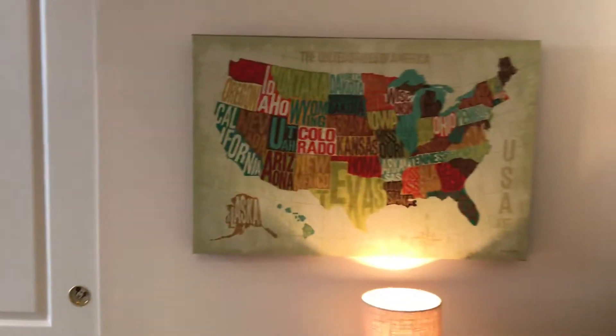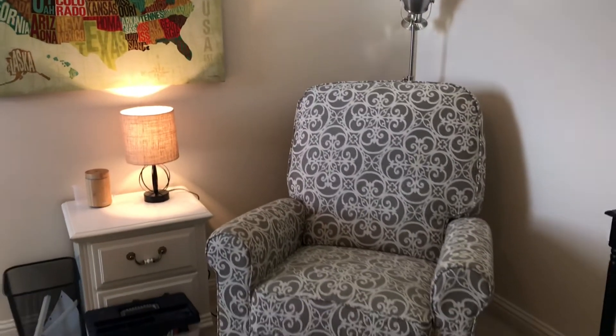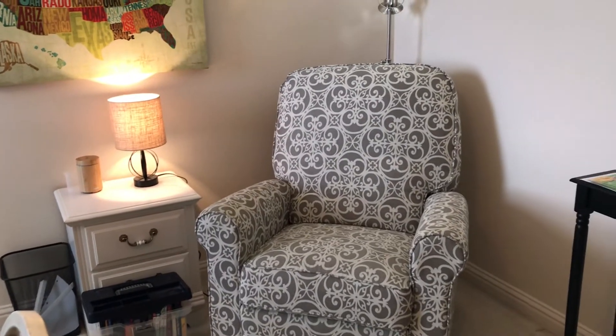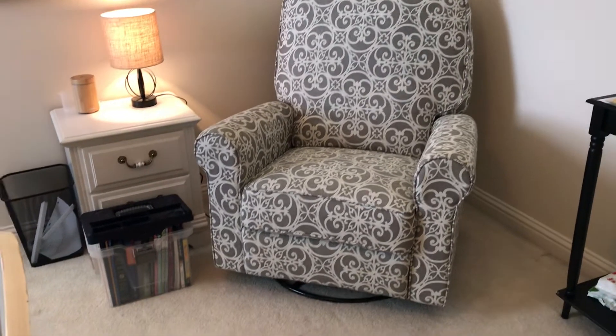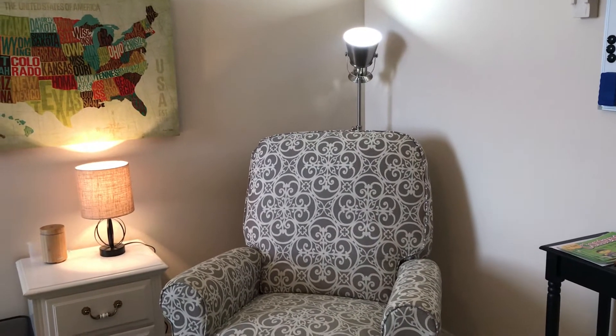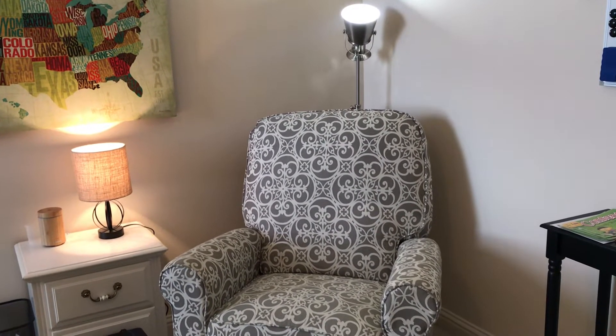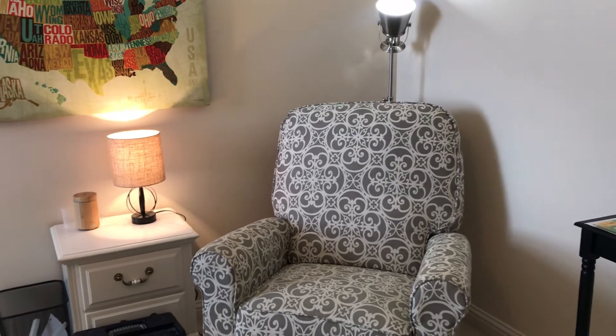On this wall we have our U.S. map and this is our little — we call it group school. A lot of people call it morning time or morning basket time. I've got my tub of all of our books right there, and I sit in this chair and we do our group school time while the kids either sit at the table or lay on the floor right nearby so that they can listen.